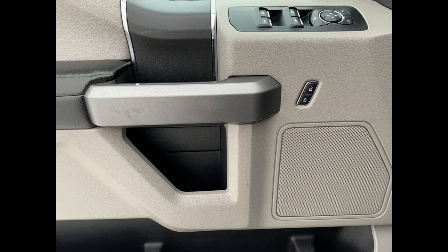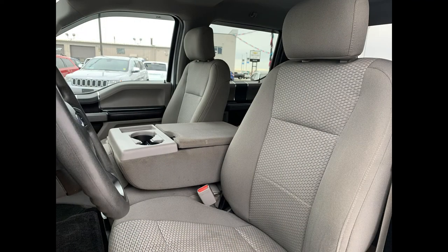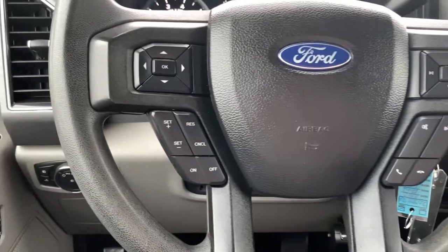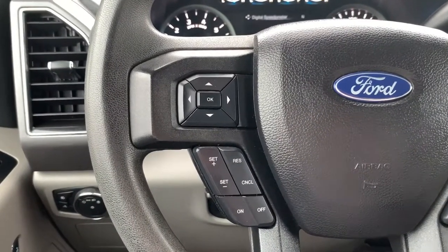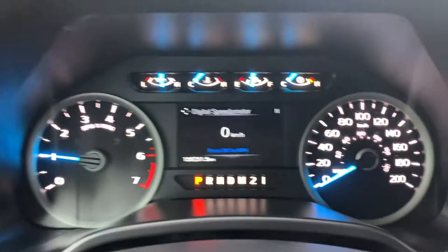Once inside, there's a beautiful two-tone interior with power mirrors, windows, and locks. This vehicle holds six passengers and features premium cloth throughout. On your steering wheel you have Bluetooth-enabled audio and mounted controls, as well as cruise control. To the left you have your headlight options and a tilt option on the steering wheel.